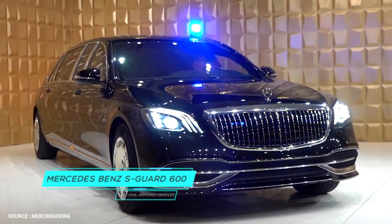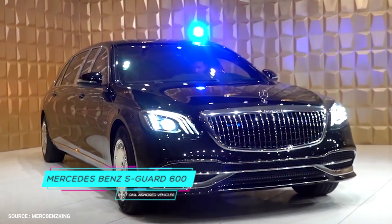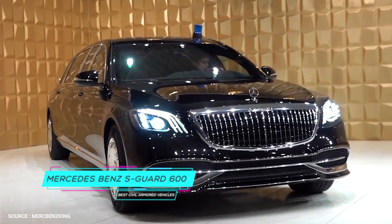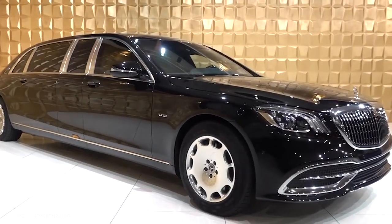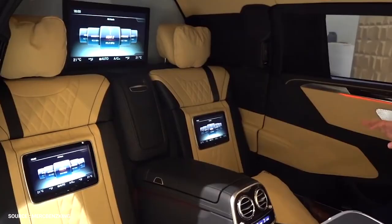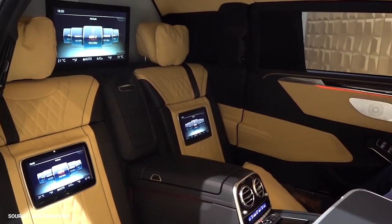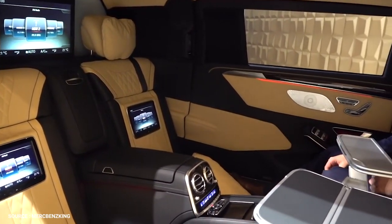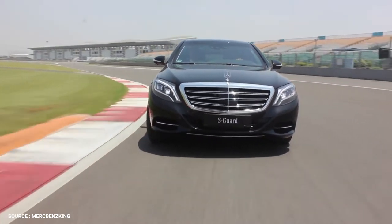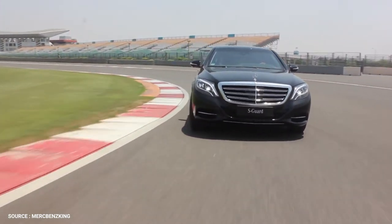Number 2: Mercedes-Benz S-Guard 600. This twin-turbocharged luxury limo can withstand high-caliber small arms fire and even rocket-propelled grenades. Aside from keeping you alive, it also offers a level of luxury only found in the most expensive cars of today. Even though it's heavy, the Mercedes-Benz S-Guard 600 can reach 60 miles per hour in just 4 seconds.